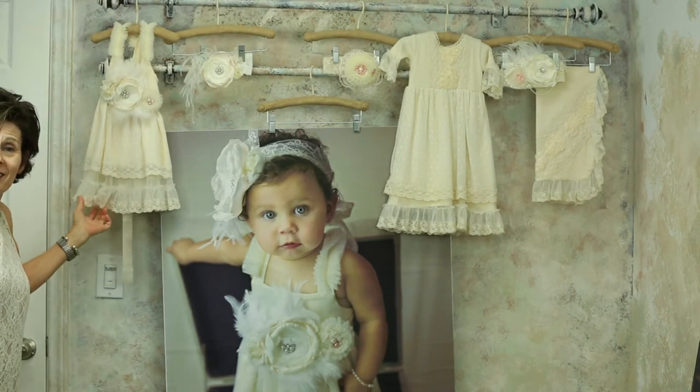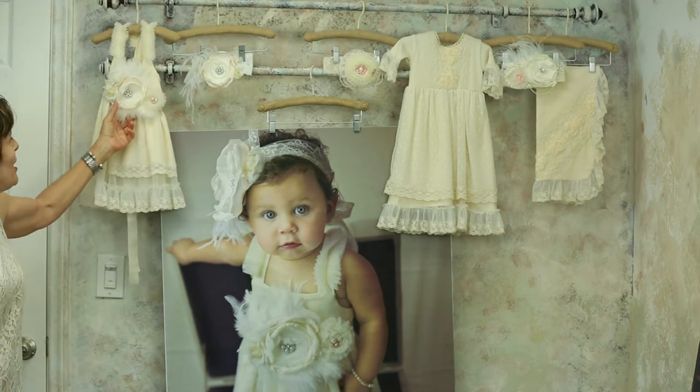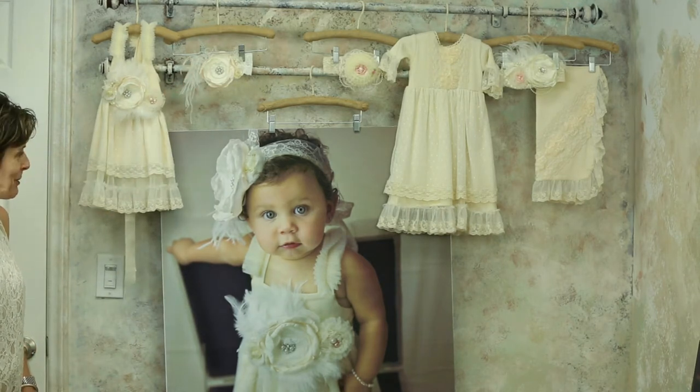The dress, sized zero to three up to four years, looks beautiful with the sash in pearls and flowers and marabou, and of course that sash can be accompanied by the headband to give you a head-to-toe look.